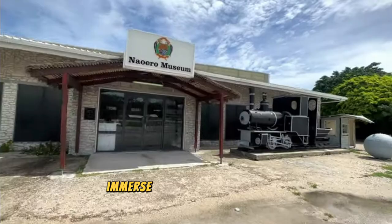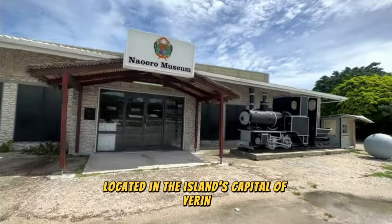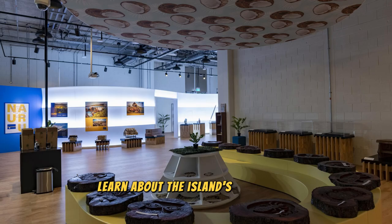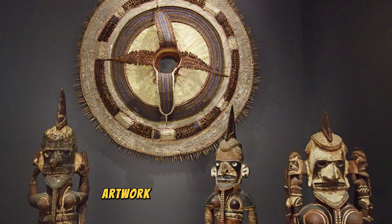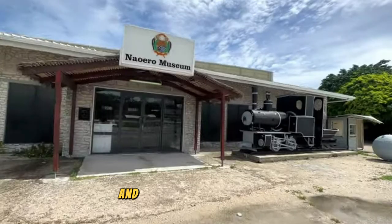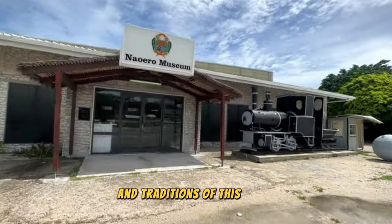Immerse yourself in Nauru's rich cultural heritage at the Nauru Museum, located in the island's capital of Yeren. Explore a fascinating collection of artifacts, exhibits, and displays that showcase Nauru's history, traditions, and way of life. Learn about the island's geological formation, phosphate mining industry, and colonial history through interactive exhibits, photographs, and artifacts. Discover traditional Nauru handicrafts, artwork, and musical instruments. The Nauru Museum is a cultural treasure and a must-visit destination for those seeking to learn about this small but resilient nation.